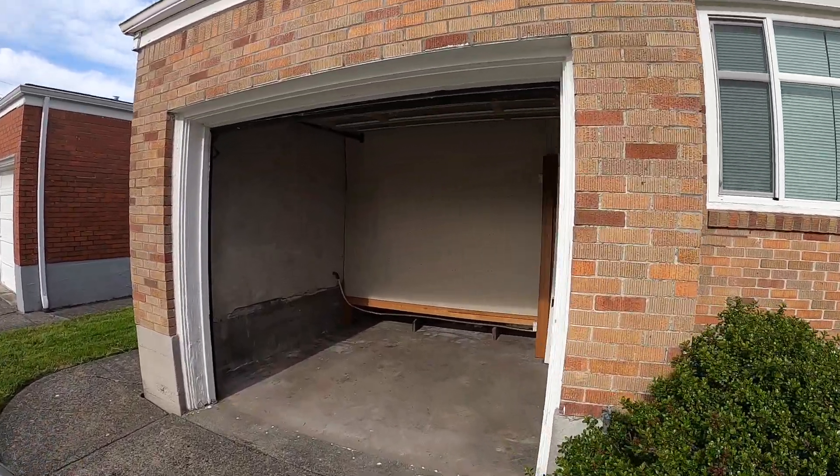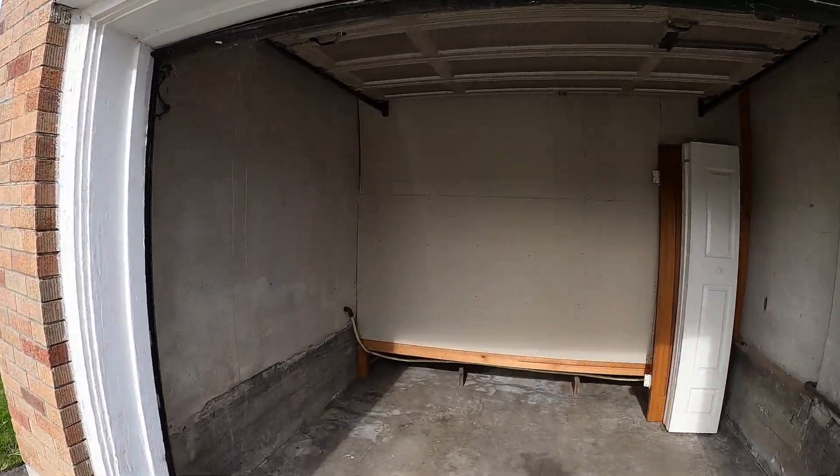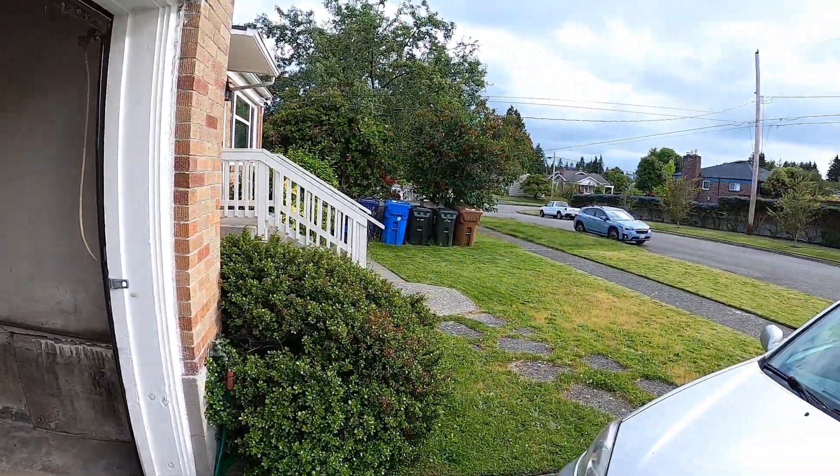You can see here this is not a full garage, it's more of a storage area — bicycles, things like that. Nice yard.